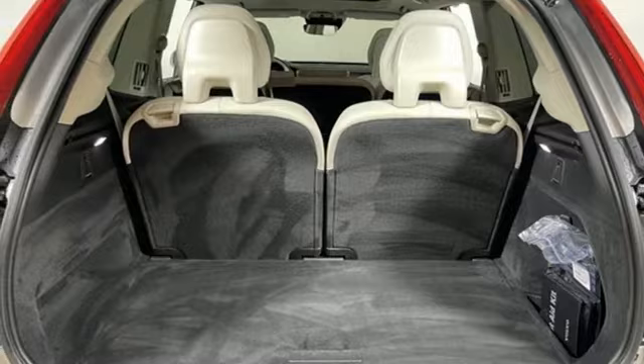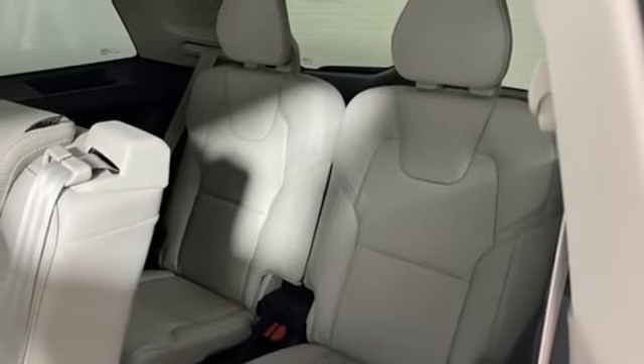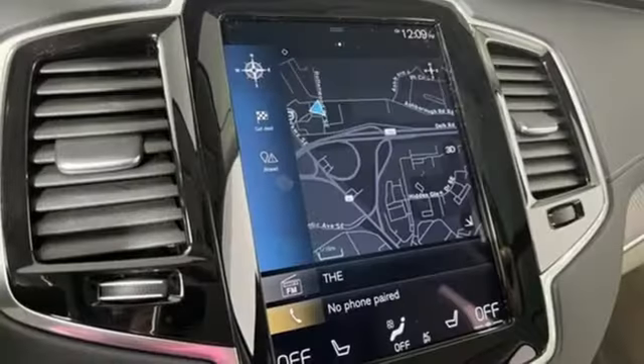Streaming audio, memory exterior door mirror settings, voice-activated climate controls, front and rear parking sensors, and front heated and ventilated leather bucket seats.